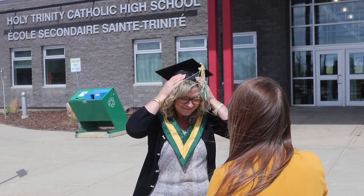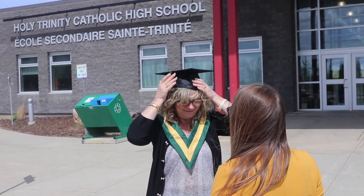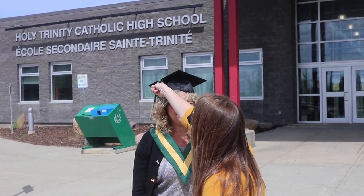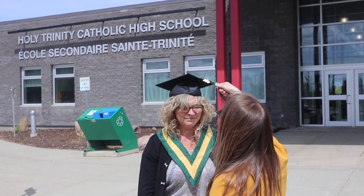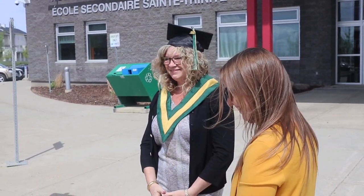Then all three of you — or two of you if you've just selected one family member to do this part — will pose for a professional photo. You have now successfully graduated and you will proceed down the other end of the red carpet as you make your way back to your vehicle.